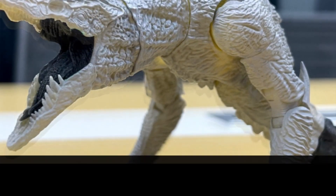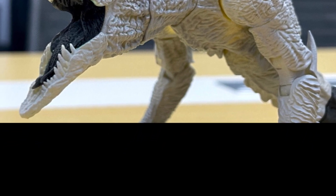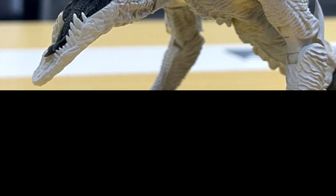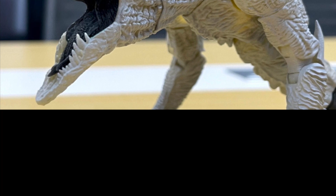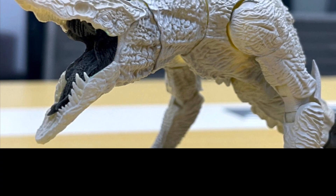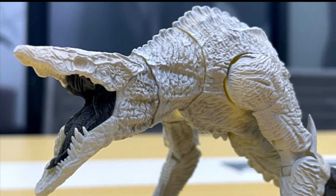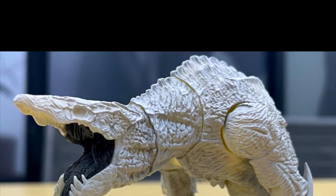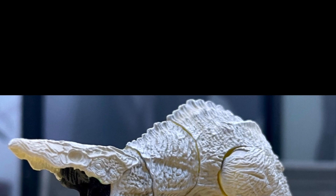Next is Burning Godzilla — they still have to reveal Burning Godzilla, which was accidentally leaked, but they're going to put that out for pre-order soon. For this Skullcrawler, Haya Toys has never done anything like this before, where they put up a picture of a figure that's not even painted at all. But it looks good.